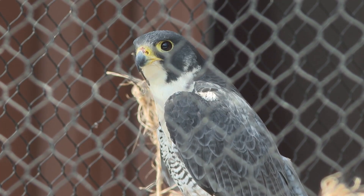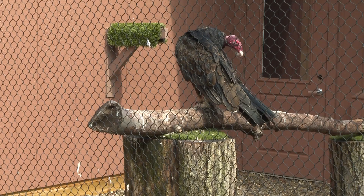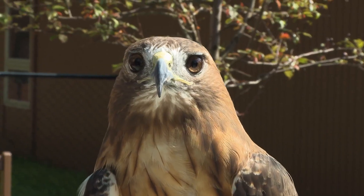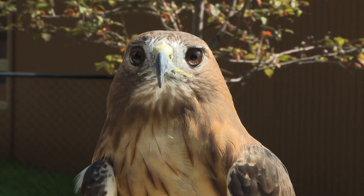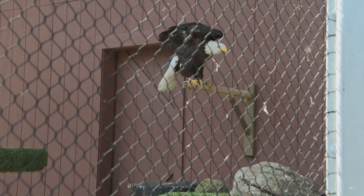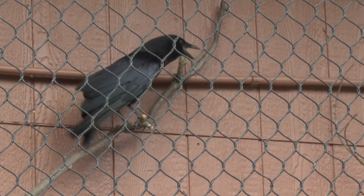All the birds that you will see in our wildlife gardens are permanent residents — they are non-releasable. Most of them are former rehabilitation patients who would really struggle to survive out in the wild. So they have a new mission here with us to help educate the public on these cool species.